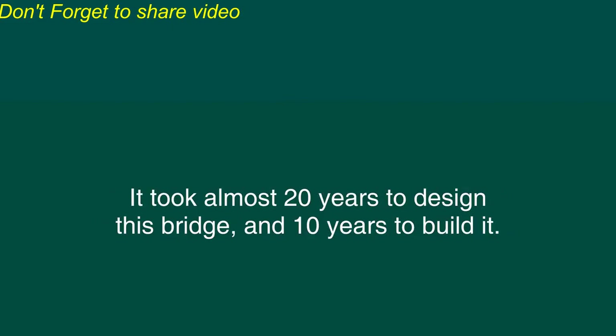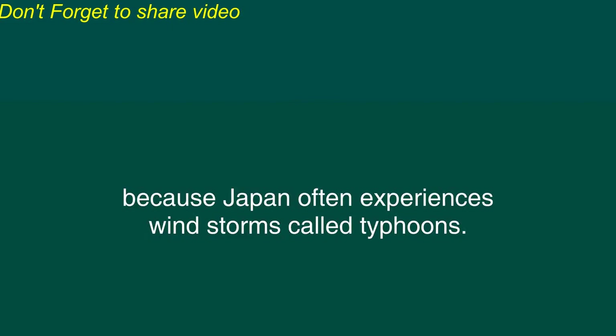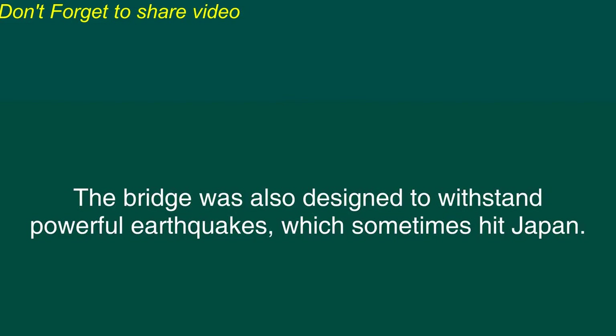This bridge is nearly four kilometers long, and the two towers near the middle of the bridge are about two kilometers apart. It took almost 20 years to design this bridge and 10 years to build it. This bridge was designed to withstand extremely strong winds because Japan often experiences windstorms called typhoons. The bridge was also designed to withstand powerful earthquakes, which sometimes hit Japan.